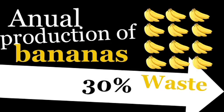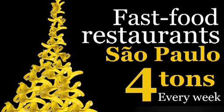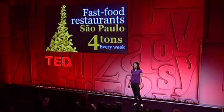Let's return to the bananas. In my country, Brazil, about 30% of the annual production of bananas are thrown into the trash. Besides that, the fast food restaurants throw away around 4 tons of banana peel every week in São Paulo alone. And now, the good news: we can combine these two problems into one sustainable solution.